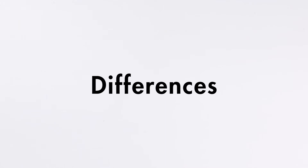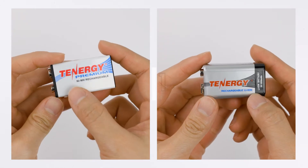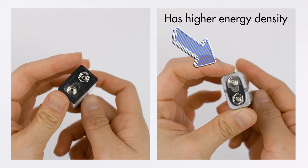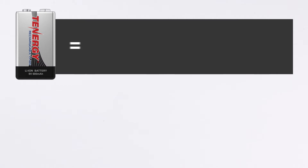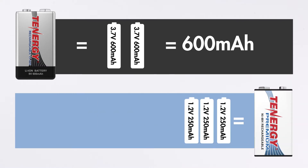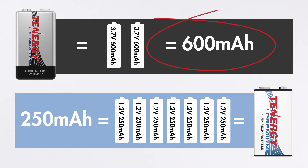Let's move on to their differences. The first difference between nickel metal hydride and lithium ion 9-volt batteries is their capacity. Because lithium ion has a higher energy density than nickel metal hydride, it is able to store more power in a single cell. For example, this lithium ion 9-volt battery has only two cells but its rated capacity is 600 milliamp-hours, while this nickel metal hydride 9-volt battery has seven cells and its rated capacity is only 250 milliamp-hours. And more capacity means a longer runtime.